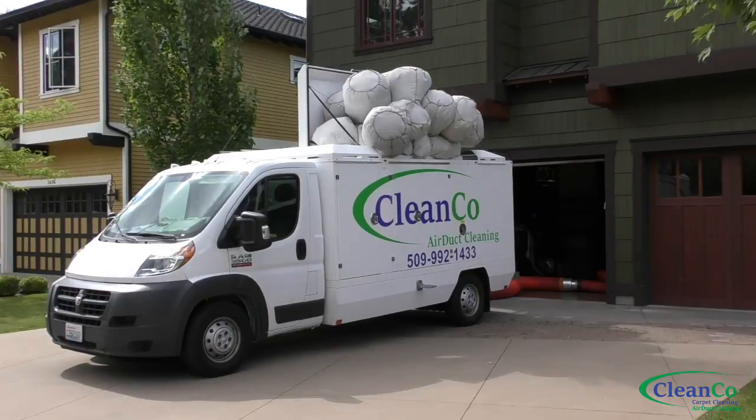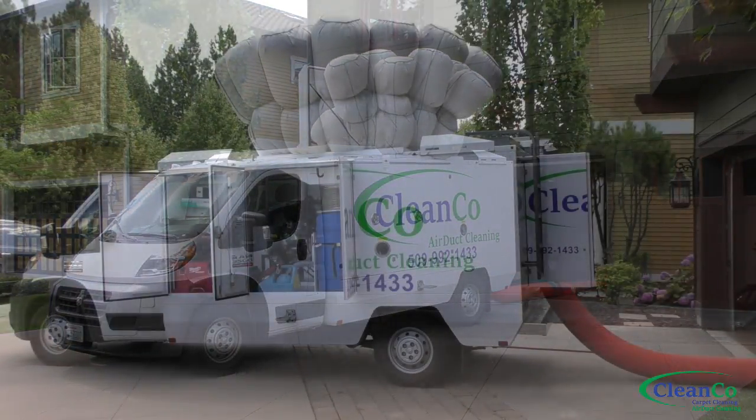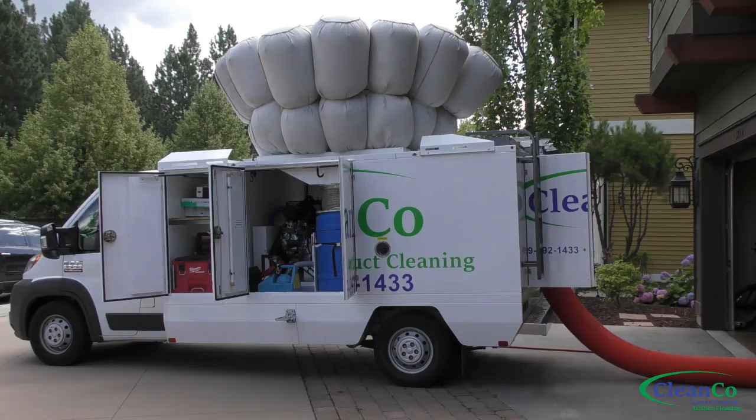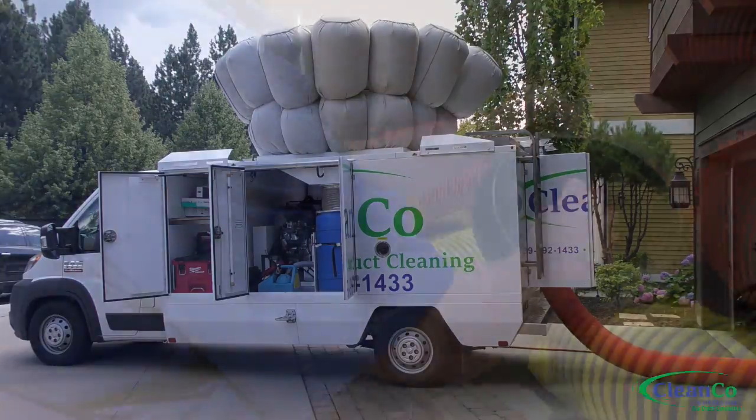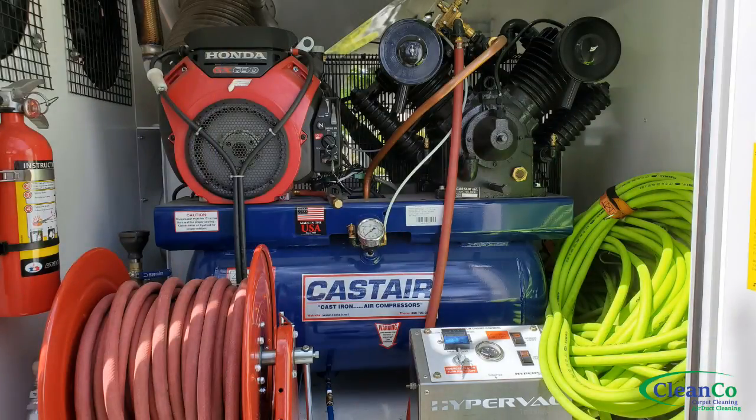Here at CleanCo Carpet and Air Duct Cleaning we use an industry-leading truck-mounted vacuum system. This truck is one big vacuum cleaner, and as you can see here, it's quite powerful. We use only the very best and newest equipment to serve the Spokane and Coeur d'Alene areas.